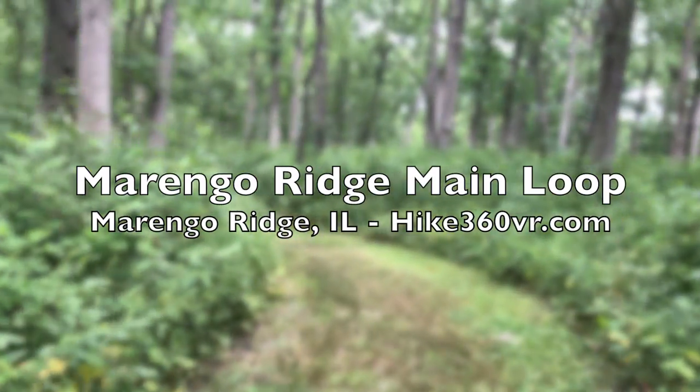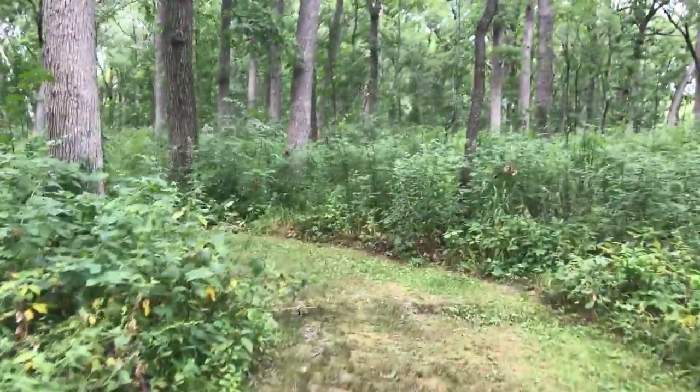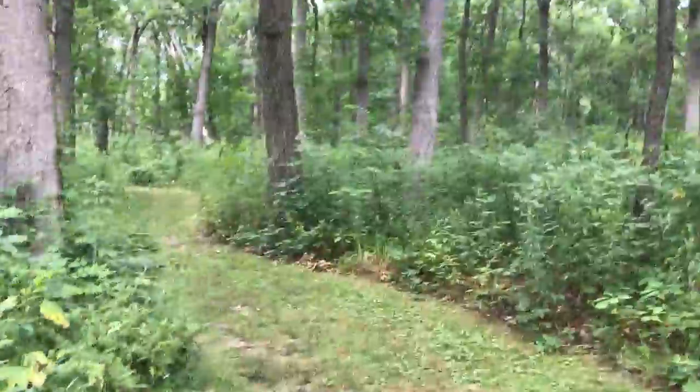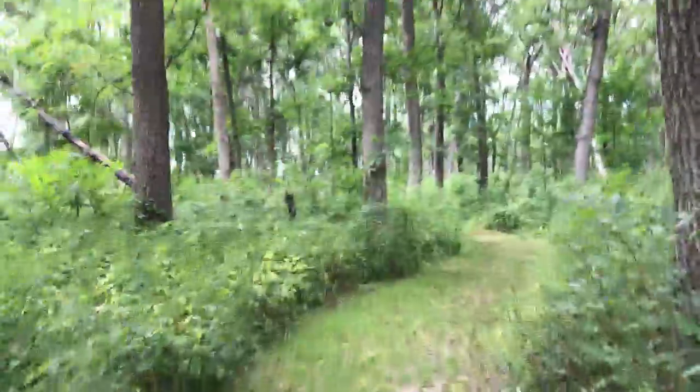We have just started the Marengo Ridge. This is part of the interpretive section. I'm not sure what we're interpreting. The ridge is pretty cool though.